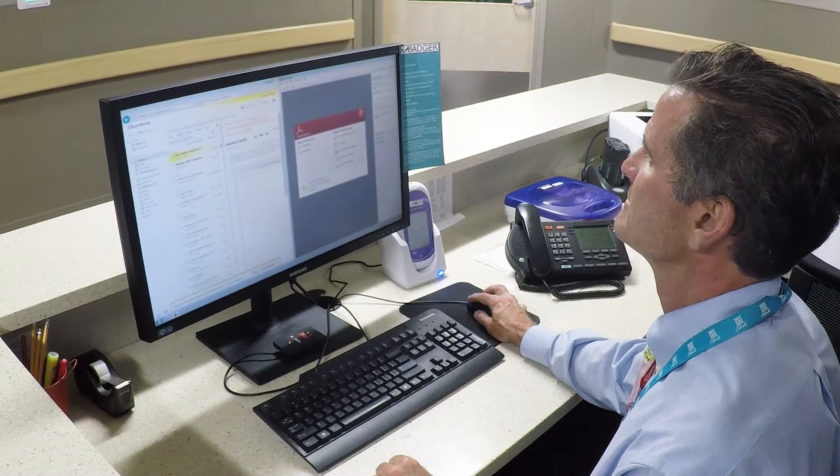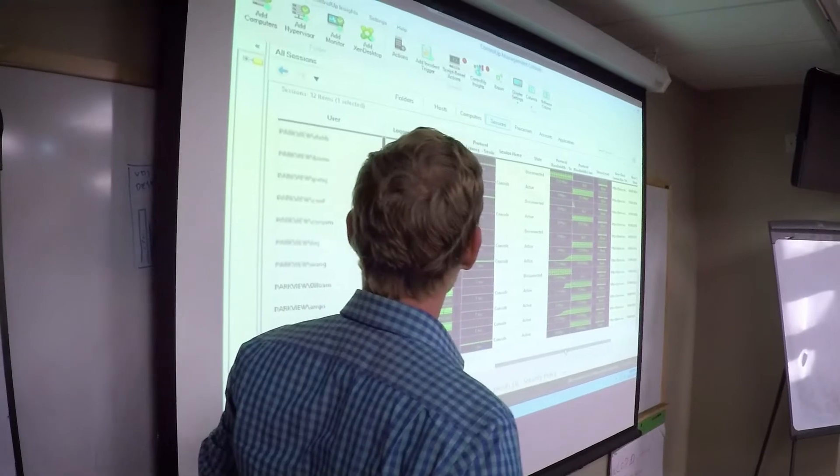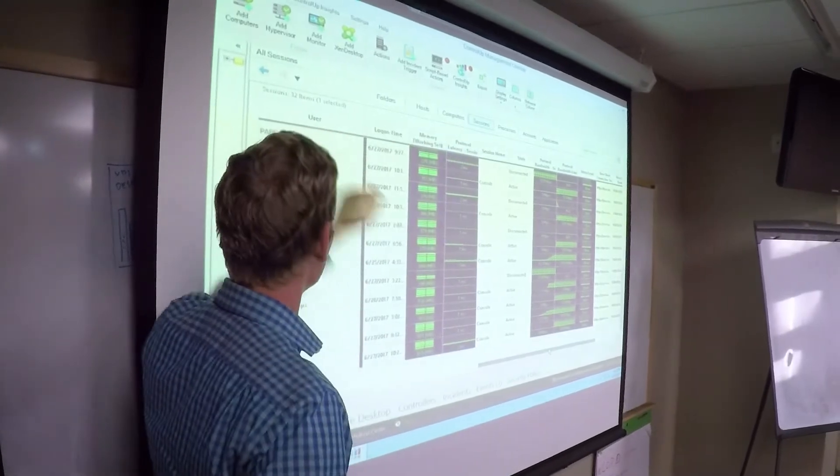We tried a number of solutions to help us get to where we needed to go, but quickly found out we didn't have the expertise to do this. So we brought in Spatify, which allowed us to really test and look at the cost and the functionality of each one of the solutions and make the best choice for the hospital.